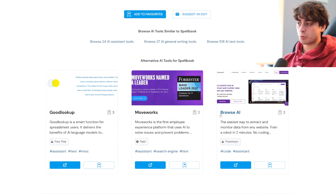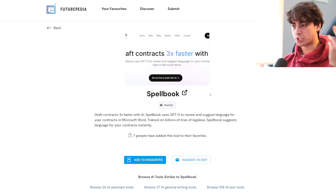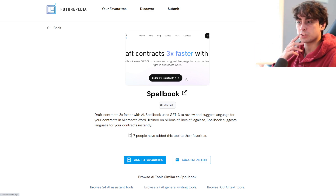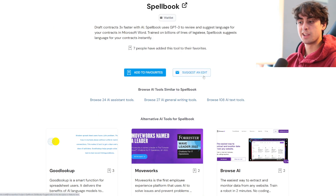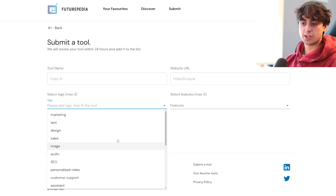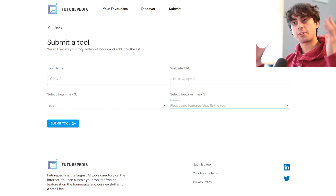They've also got a discover option, which will show you AIs that aren't necessarily really popular or well-known on the website, but they're like up-and-coming, really cool, gaining traction kind of a thing. Right now the first one it shows me is Spellbook, which I've never heard of — draft contracts three times faster with Spellbook. It uses GPT-3, OpenAI's text model, and it will review and suggest language for your contracts in Microsoft Word. Trains on billions of lines of legalese, Spellbook suggests language for your contracts instantly, so this could be really useful if you're a startup business and need to write contracts. They've also got a submission option where you can submit tools to be added, add tags and features to categorize them. So if you know about an AI that you think needs to be added, I highly suggest you go and submit it so we can all benefit from having a nice resource.